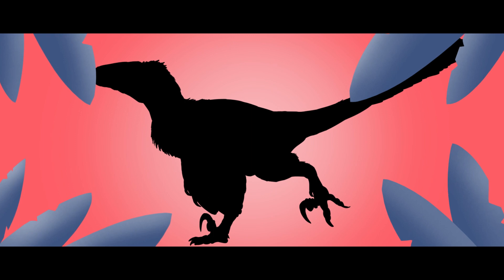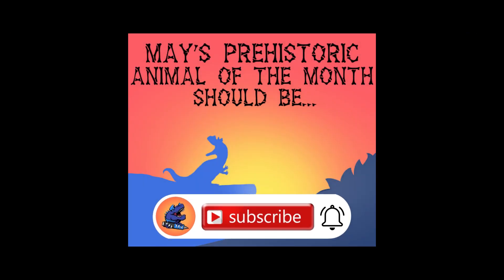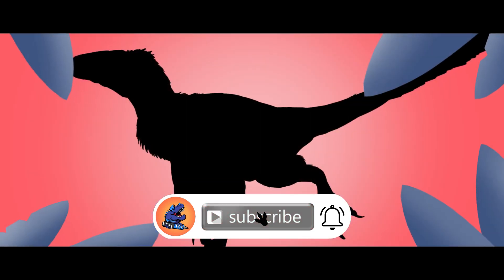Alright, that concludes May's Prehistoric Animal of the Month. If you like videos like these, make sure to like and subscribe to have a chance to vote on the next episode. And as always, keep your pencils sharp.